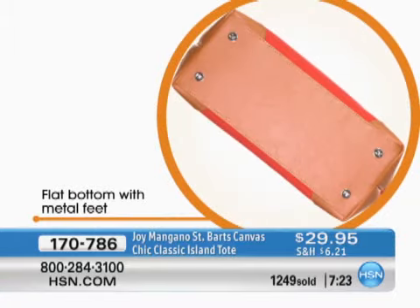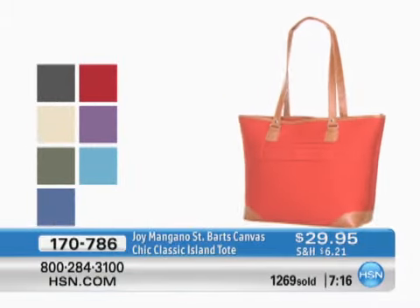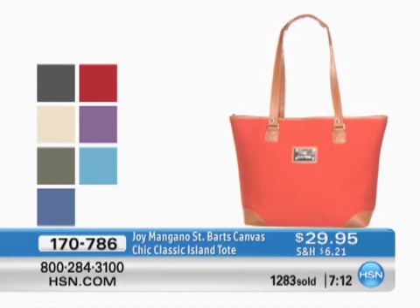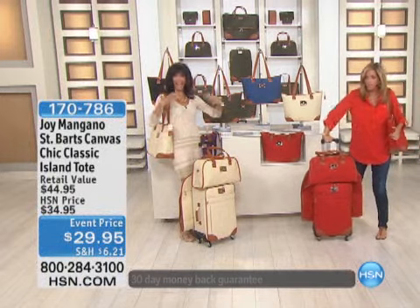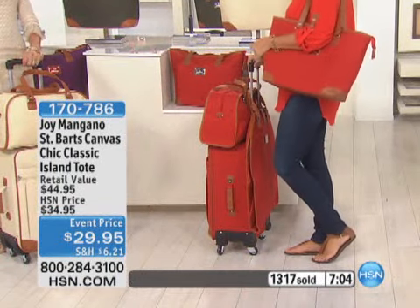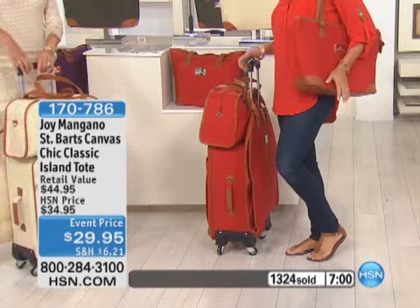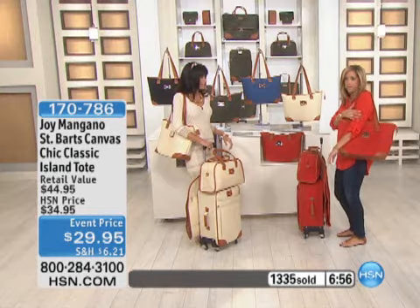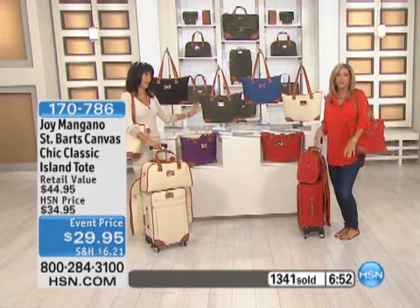The flat bottom has metal feet and that vaquetta trim — better than leather in my opinion. At $29, why would you not? Here's the today's special luggage and the island tote together. I'm wearing jeans and flat sandals with my vaquetta trim shirt — you look like a million dollars. So chic!